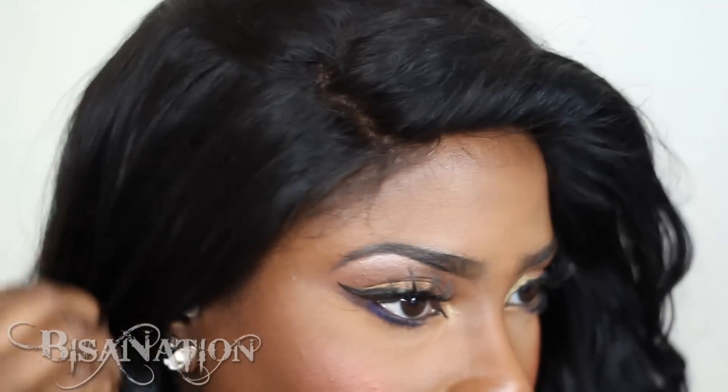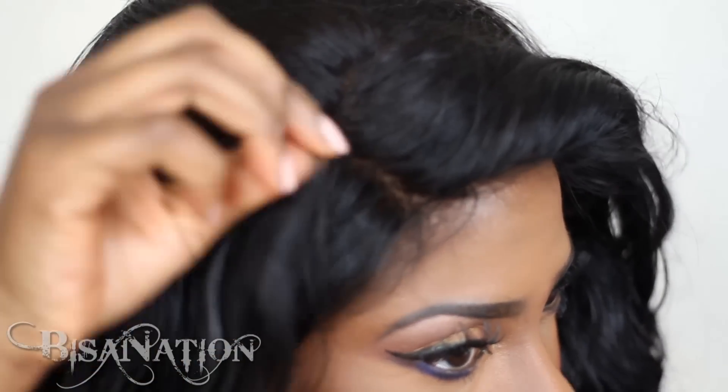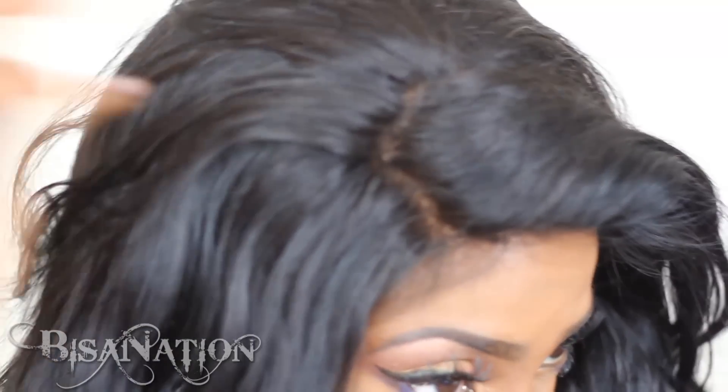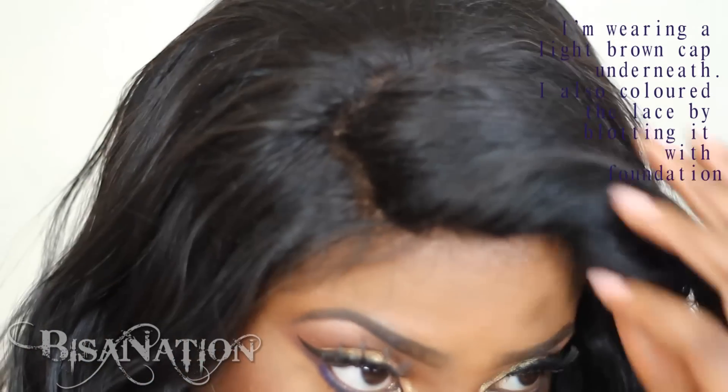Personally I do prefer a closure over a frontal — this is my first time trying a frontal. I didn't glue it down; I attached it to a cap and sewed everything onto the cap. The parting space isn't as big as I'd like — it looks okay on camera with the lights but in real life it just looks like a lot of hair rather than a clear part.